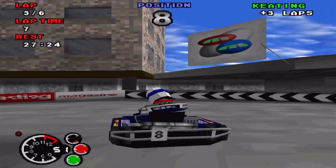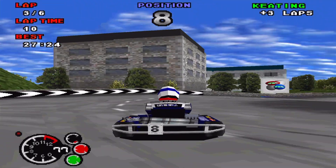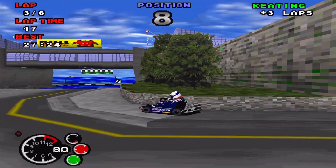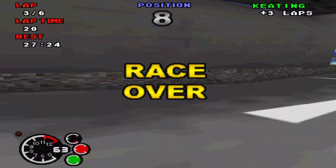My Sega Saturn build is very nearly completed, and I've got to say, basing Sega Saturn on the fourth generation i3 works out really, really well.